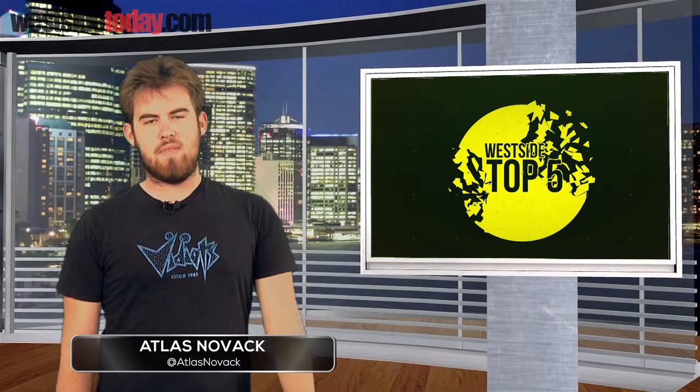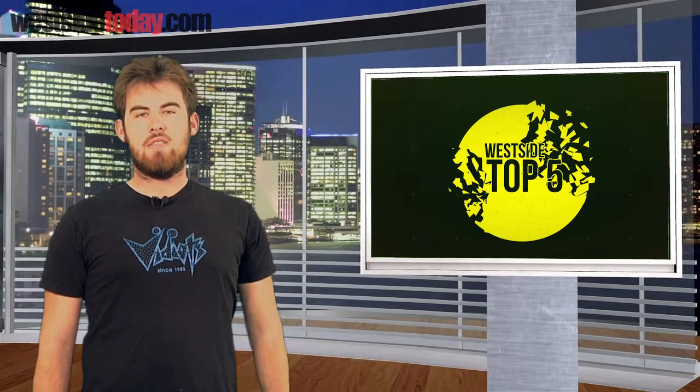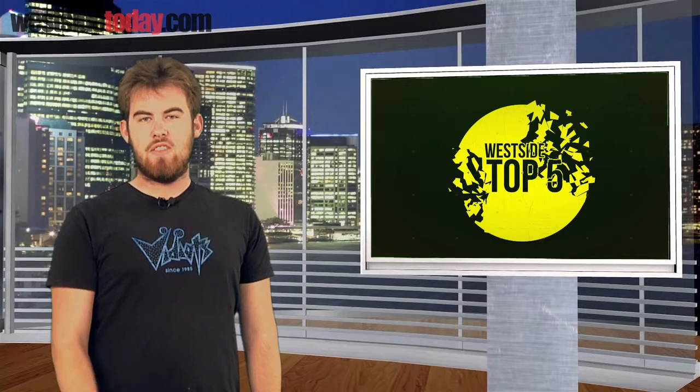Hi, I'm Atlas, and I lost my baseball privileges. At our writer's request, I am here to bring you a top five surf spots on the west side.